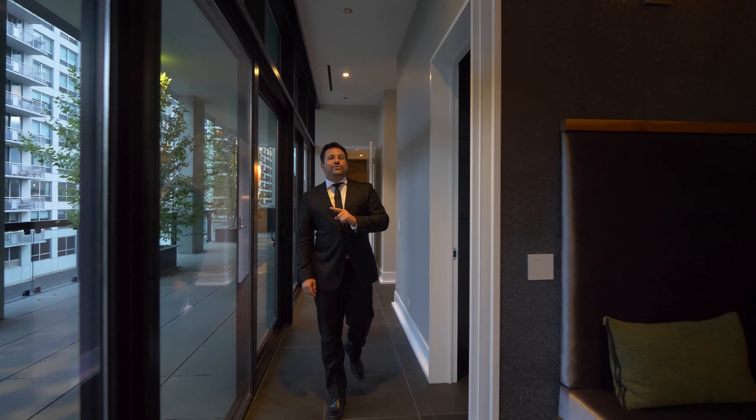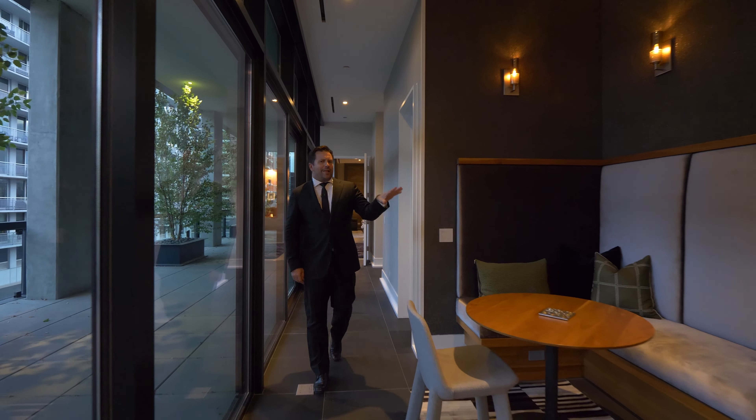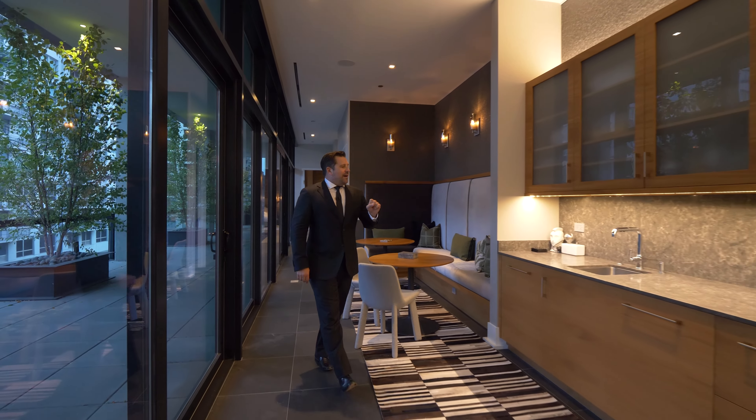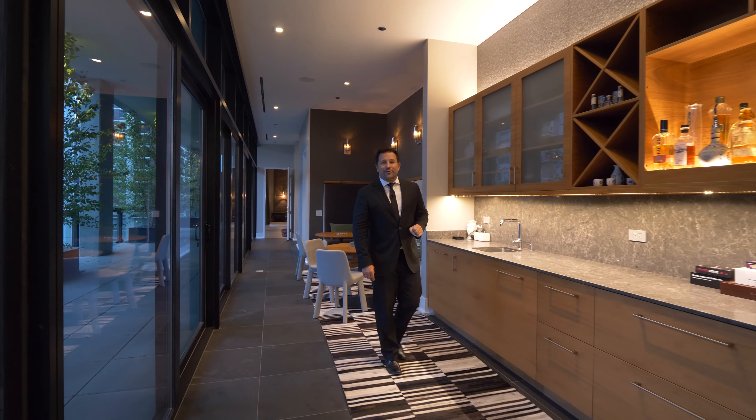Which house would be complete without its own private lounge? And a pretty big bar with a sink, a dishwasher, and two refrigerated drawers.